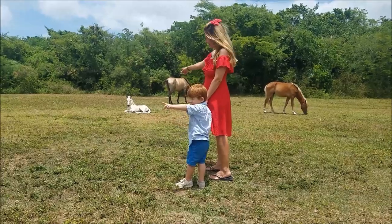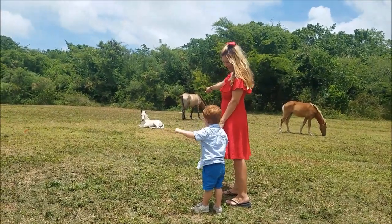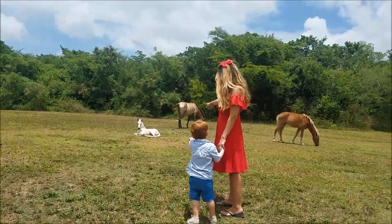Point at the horse, Aiden! Look at this horse over here! This is a white horse, Aiden!